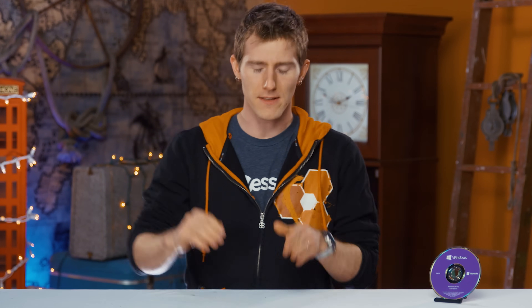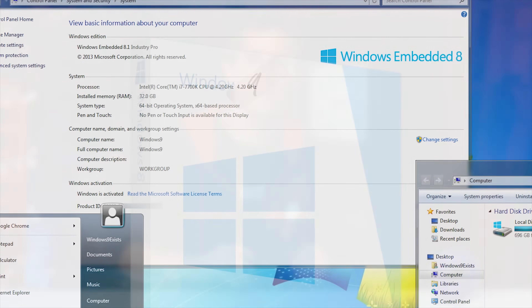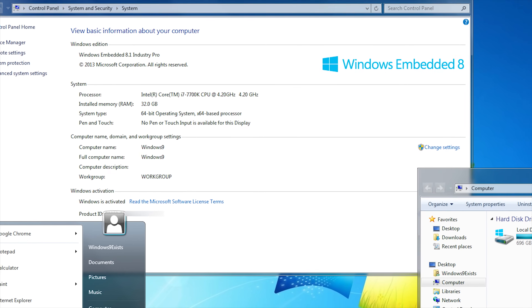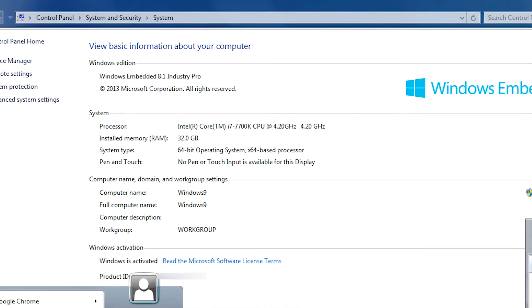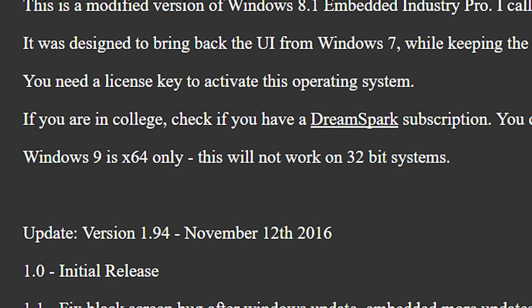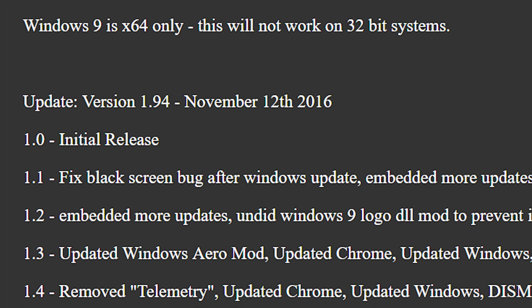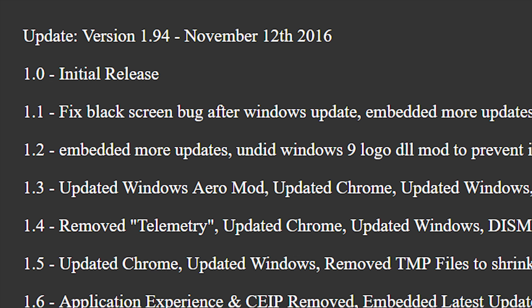Now, Microsoft's official reasoning for not releasing Windows 9 was that 7, 8, 9... but we know better. Meet Windows 9 — an unofficial custom-built OS based on Windows 8.1 Embedded Industry Pro, of all things, that applies an extensive list of tweaks to look and feel like Windows 7.